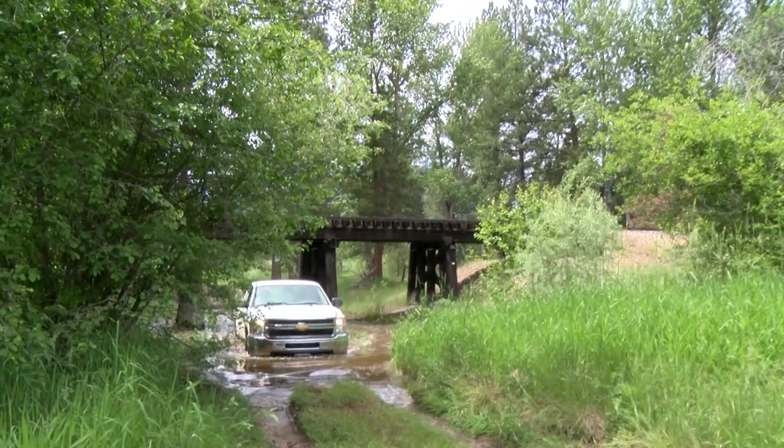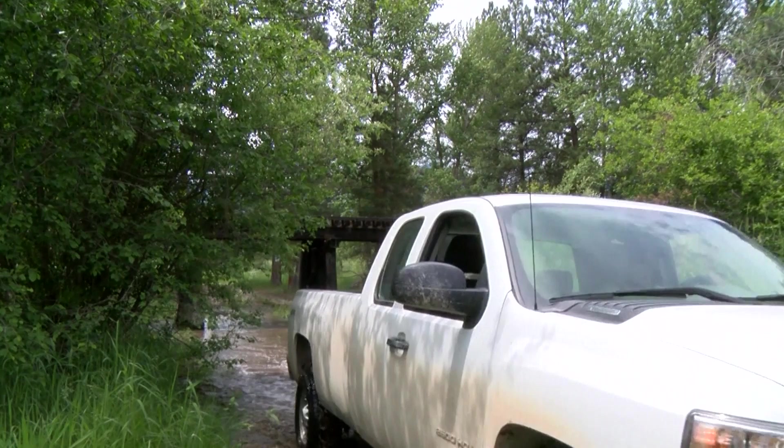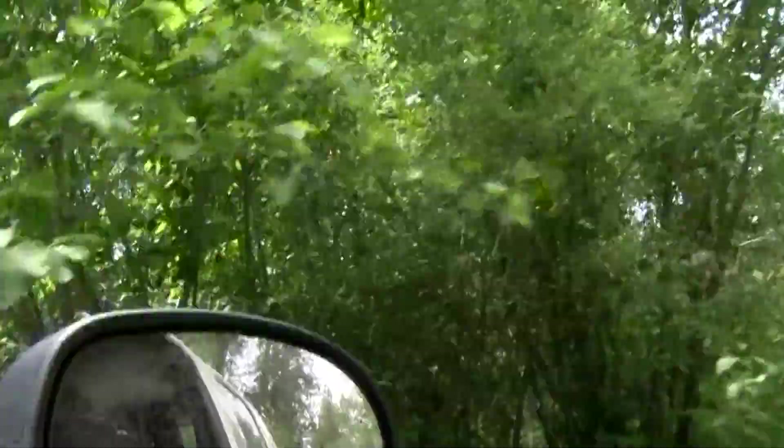This time of year, this stretch of refuge is lush with greenery. It's wet. We're in a really rich habitat area of the refuge with multiple tree canopies and shrub canopies, so it's really good songbird habitat what we're driving through right now.